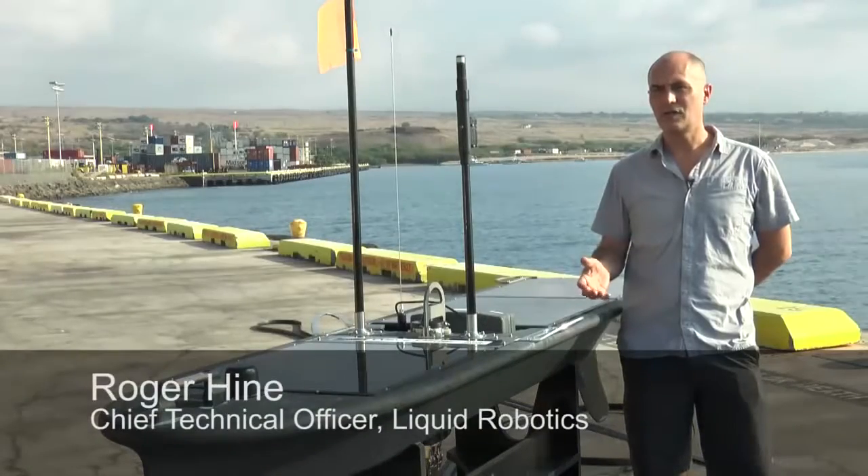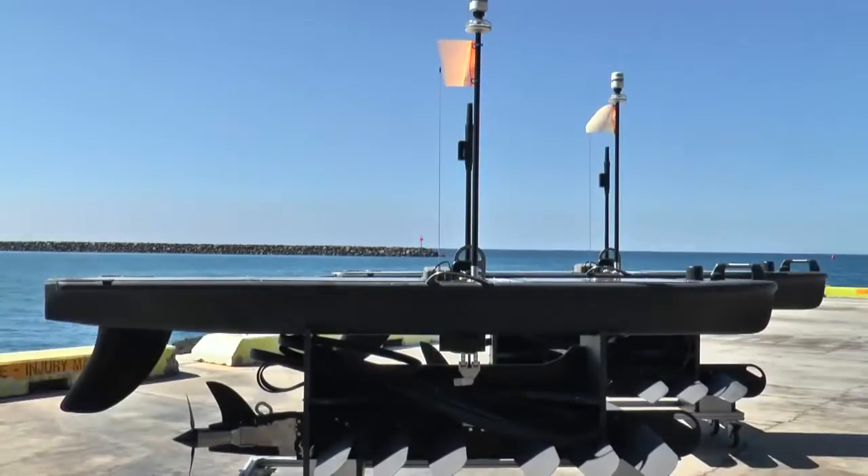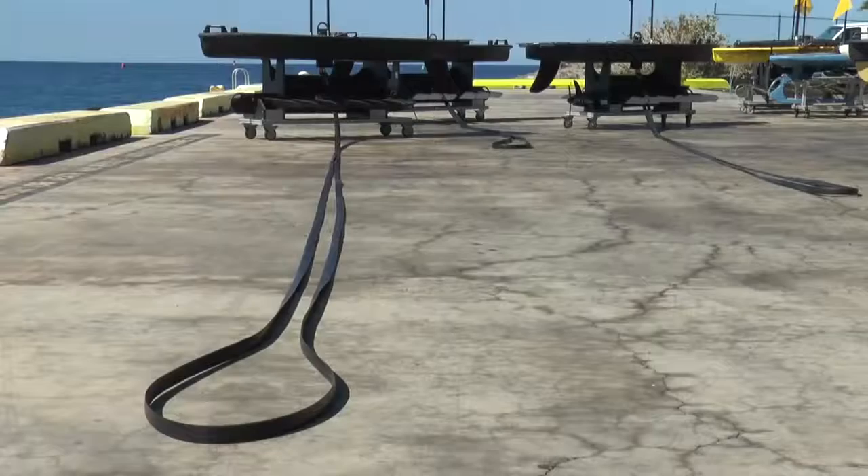SHARKs can perform the function of a mobile acoustic detection system. SHARK is made up of three parts: the float, the tether, and the wings.